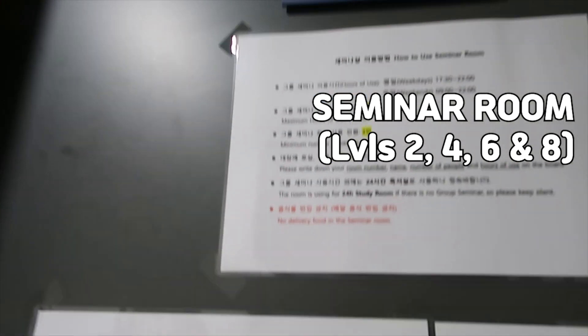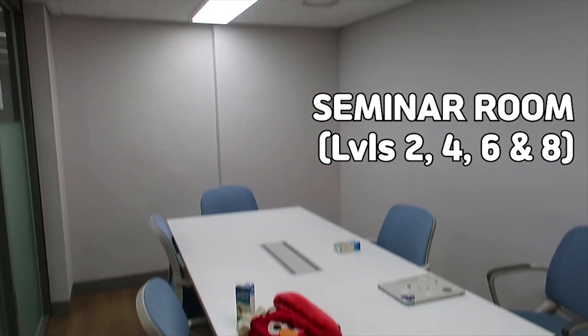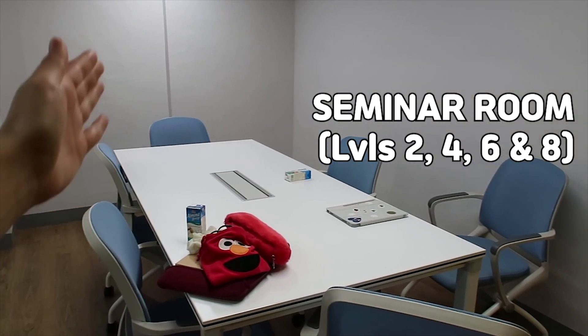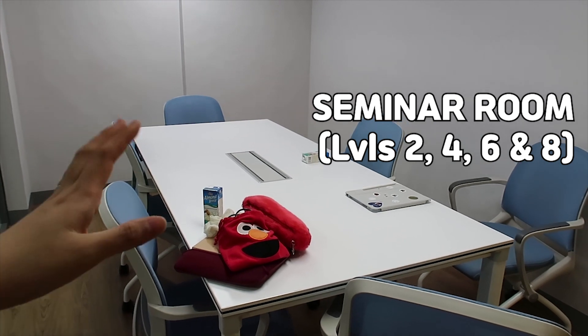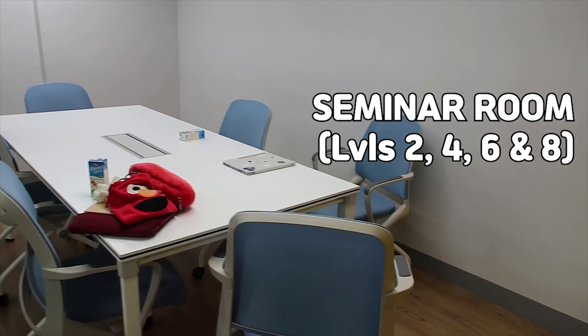They also have a seminar room that you can use — just a small room for you to study or have your online classes. Especially useful now because of Zoom, if your roommate is in the room.